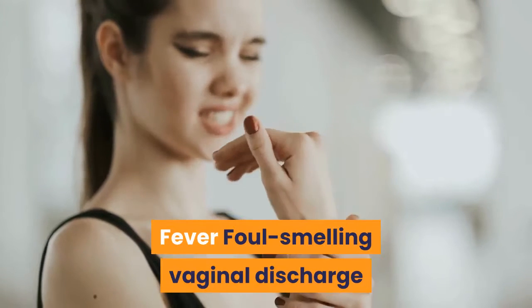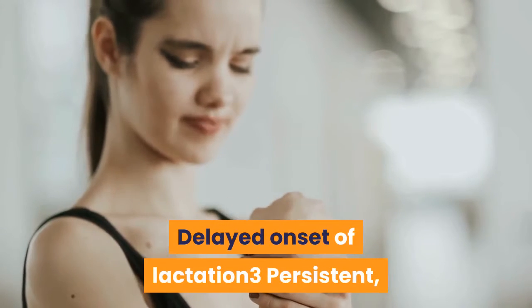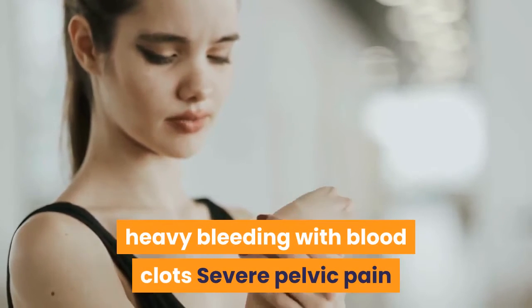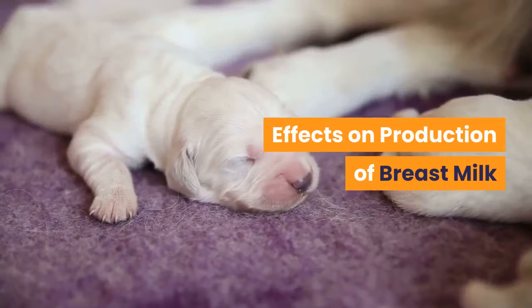Symptoms include fever, foul-smelling vaginal discharge, delayed onset of lactation, persistent heavy bleeding with blood clots, severe pelvic pain, and effects on the production of breast milk.